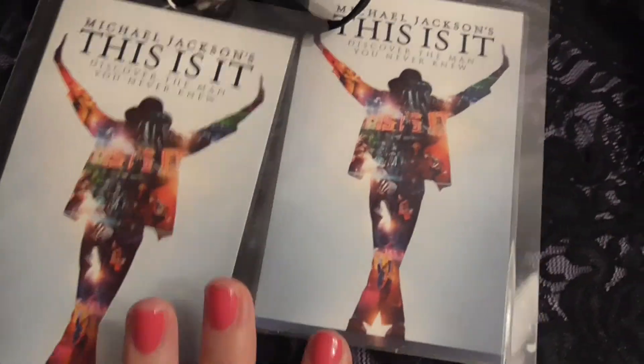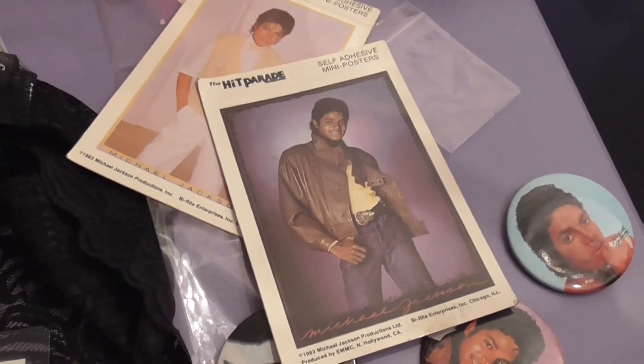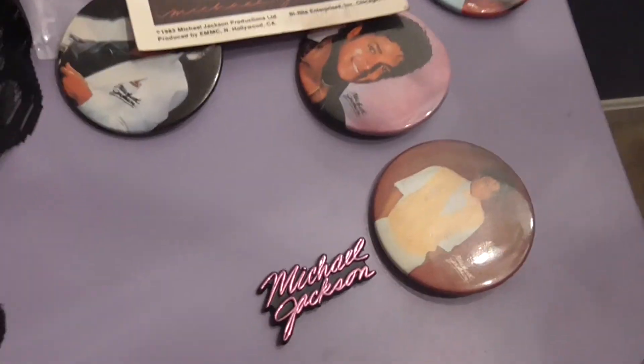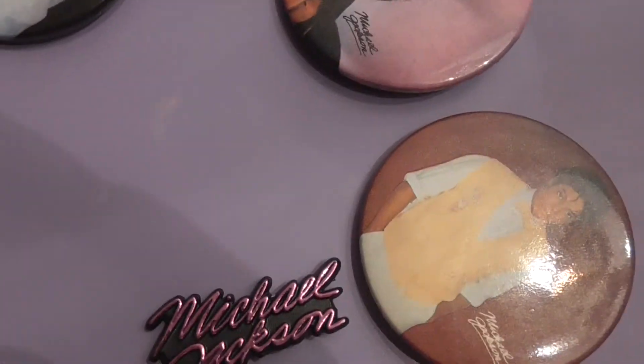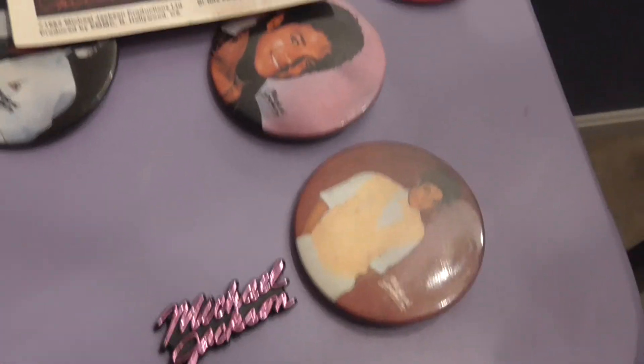All right, you guys, so that was just a quick video on some sexy little Michael Jackson things that I have. I hope you enjoyed this video. If you have any questions or comments or anything, just leave them below and we will see you in the next video. Take care and talk to you guys later. Bye!